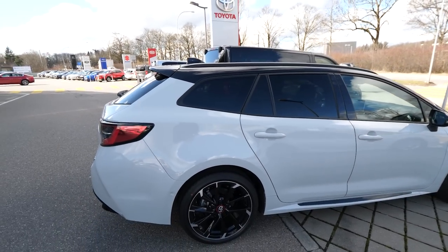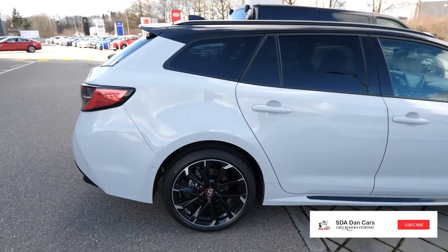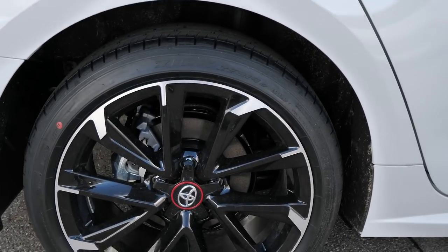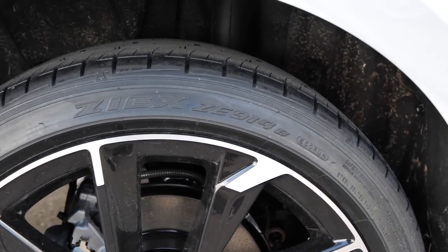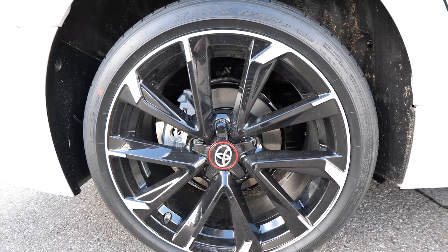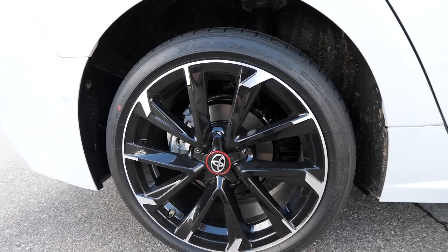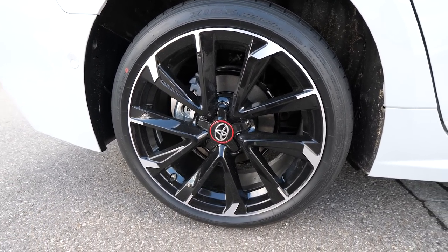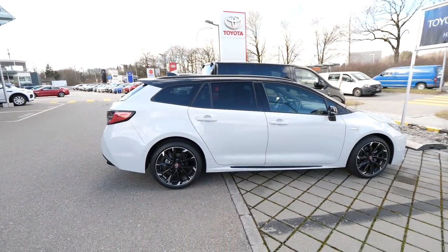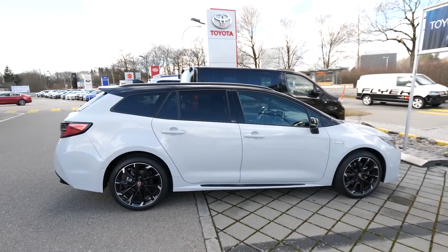Let me start with the exterior of the car and go around to show you every single detail. As I mentioned, the car comes with new 18-inch rims that look super beautiful. We also have ventilated brake discs, black with a chrome design combination — in my opinion they look very nice and fit perfectly with the car. They did a great job with the design.